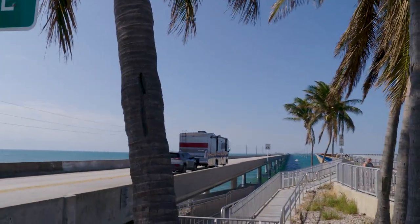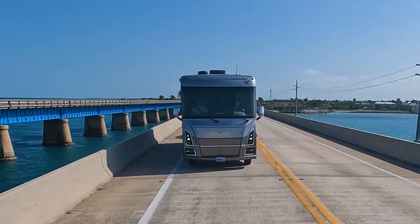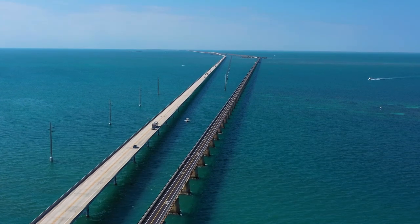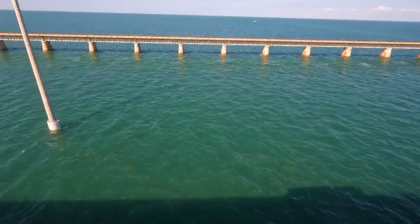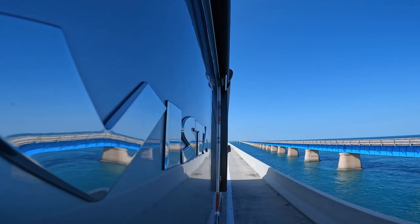You know when you hit this bridge, vacation is on. I've been coming down here with my family since I think I was 10 years old. I went to John Pennecamp and you fall in love instantly when you see this water — it's absolutely beautiful. It's intoxicating, the different colors and patterns that you're seeing in the water. When we started the fishing show 24 years ago, this was the place we came for the first three episodes.